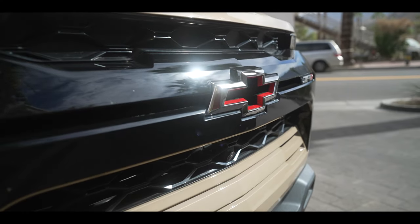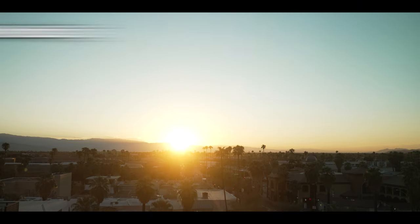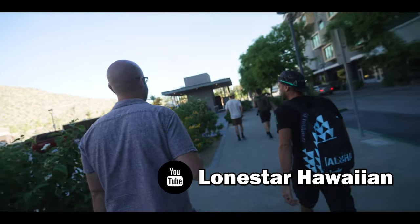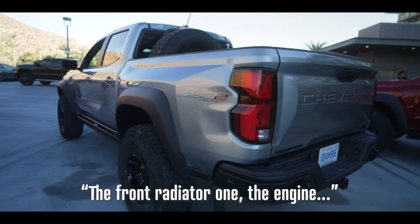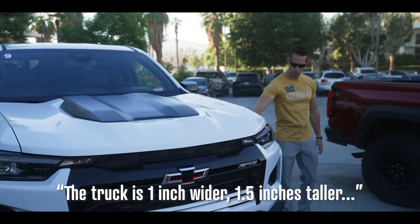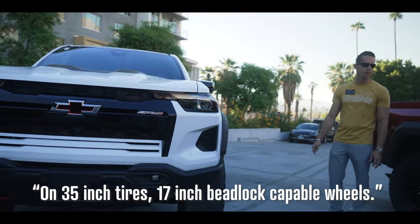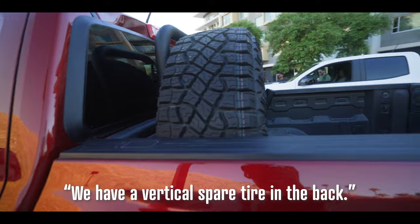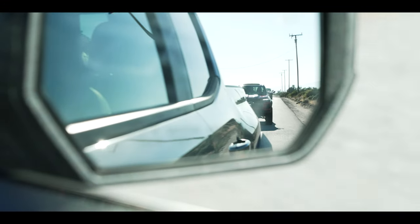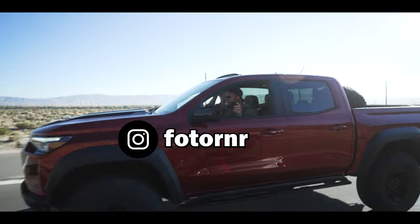The Colorado ZR2 is great — it was the most dynamic truck to drive out of the entire event, and I'm excited to do more with it in the future. But we all know why you're here: it's Bison time. You have five underbody skid plates — the front radiator one, the engine, the transfer case, the fuel tank, and the rear diff. The truck is one inch wider, one and a half inches taller, on 35-inch tires, with 17-inch beadlock-capable wheels. We have a vertical spare tire in the back. We hit the road for Lazertown in Johnson Valley, California — famous for hosting King of the Hammers.